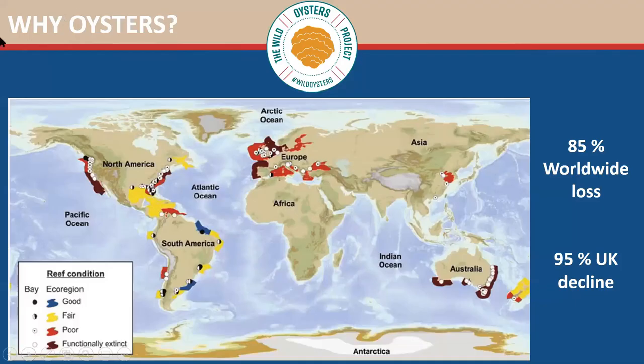So why restore oysters? Around the world we've actually lost 85% of our oyster reefs. Here you can see reef condition — blue is good, but very few areas are classed as good. Around Europe, where we have our native European flat oyster, the condition of the reefs is poor or functionally extinct. Functionally extinct means there are a few individual oysters, but they are so far apart they can't reproduce successfully and restore their numbers. Around the UK we've lost 95% of our oyster reefs, which is awful. An oyster reef is actually classed as one of the most vulnerable marine habitats in Europe.